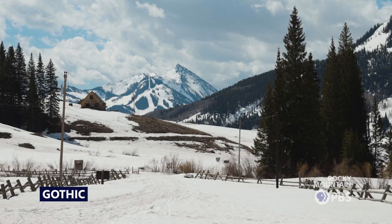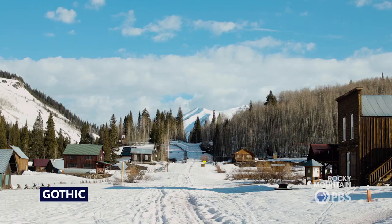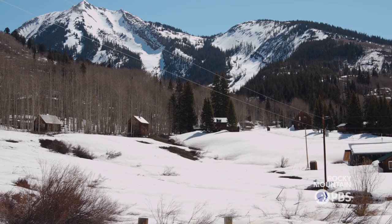I am one of five people that lives in Gothic in the wintertime. Some years there's as few as two people out here. Some years there's maybe up to ten, which doesn't sound like a lot, but sometimes it can feel like a lot.